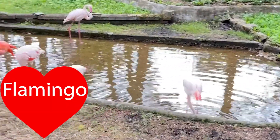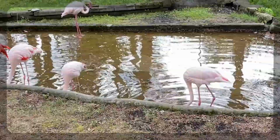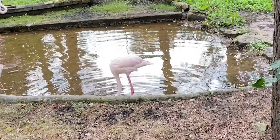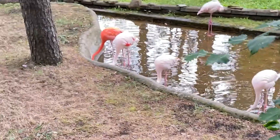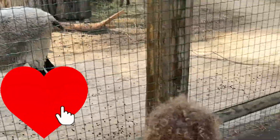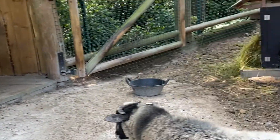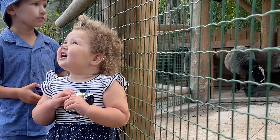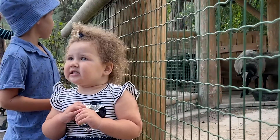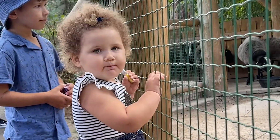Flamingo! Flamingo! Flamingo! Sheep! Flamingo! Flamingo! Flamingo!